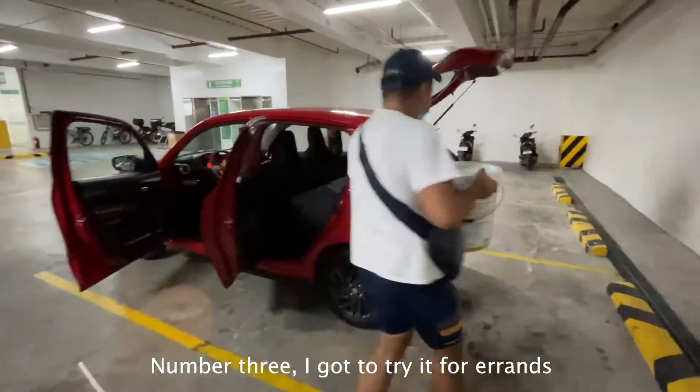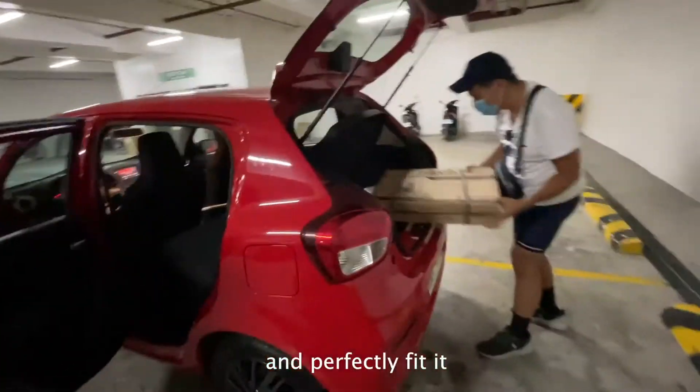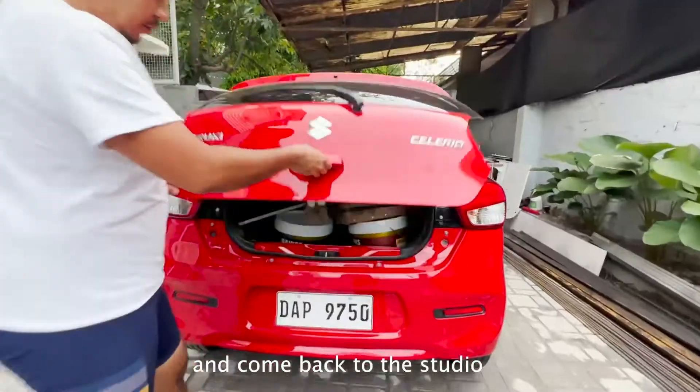Number 3, I got to try it for errands. I got to try fitting in a large item, collapse the back seat and perfectly fit it, and come back to the studio.